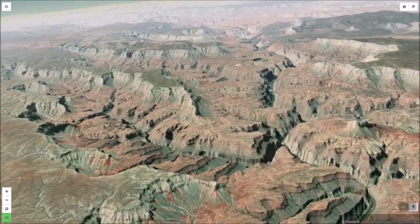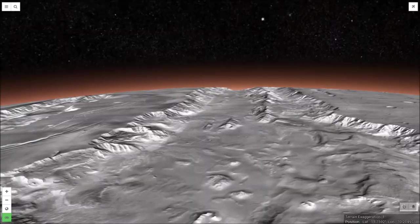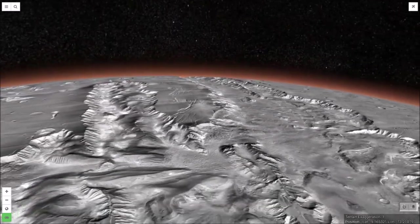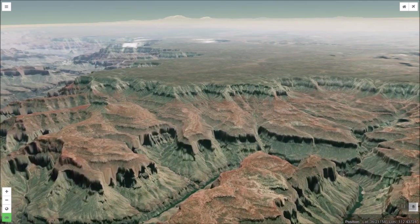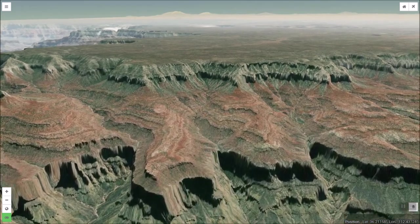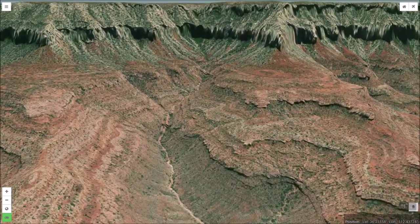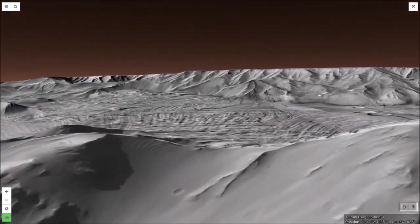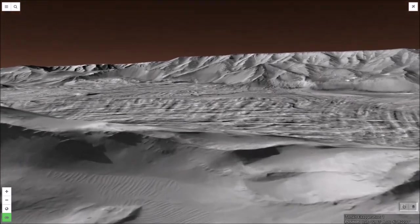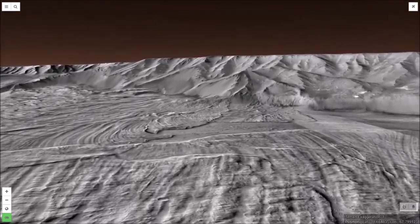Earth's Grand Canyon is actually a large network of interconnecting canyons. The same can be said for Valles Marineris on Mars. The deep cut and steep walls of the Grand Canyon expose many layers of geological deposits, reaching way back into time. Similarly, Valles Marineris displays numerous layers, including lake floor sedimentary deposits laid down in Mars' distant watery past.